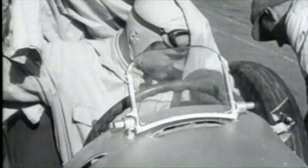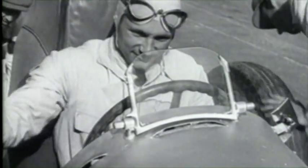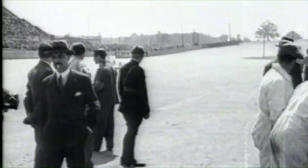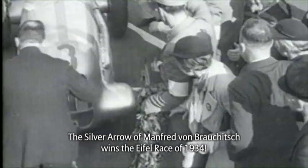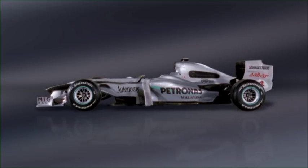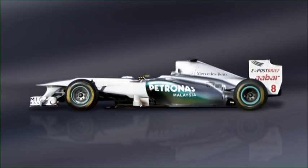The Mercedes W25 is one kilo too heavy. The mechanics scratch off the white paint and Manfred von Brauchitsch races to victory. What began back then is now gospel: a Mercedes racing car is silver.